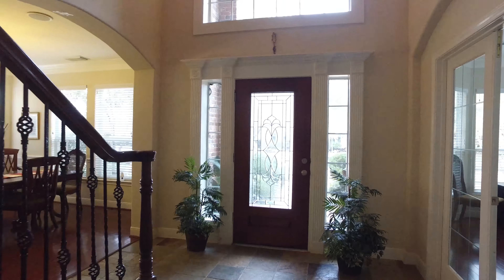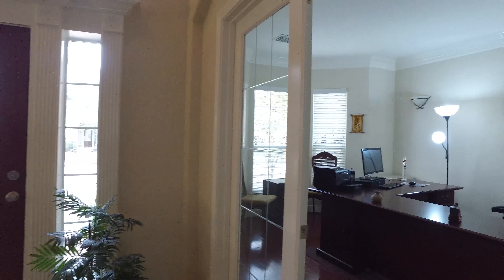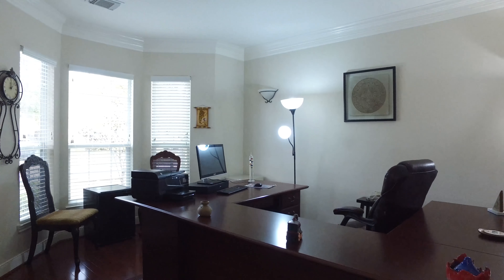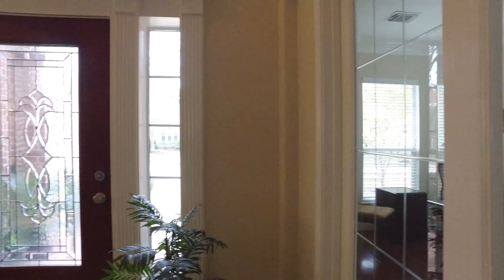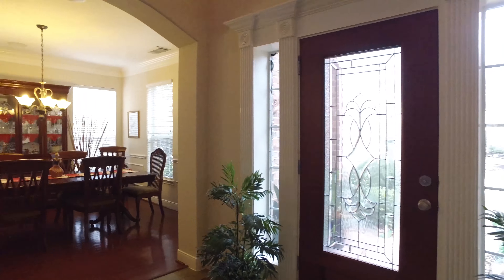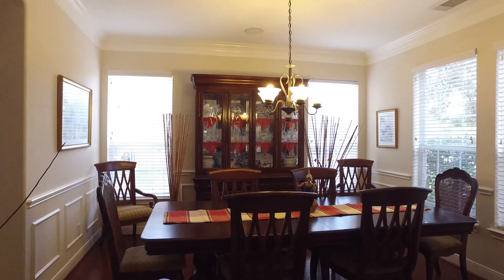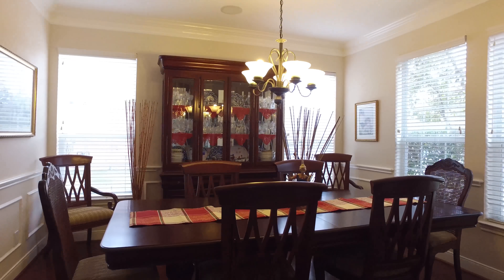This is a gorgeous Coventry home, offering slate in the entryway. There's wood floors throughout the rest of the home, custom crown molding, beautiful French doors for this study, and take a look at this formal dining room — so much natural light and great views out of large windows.